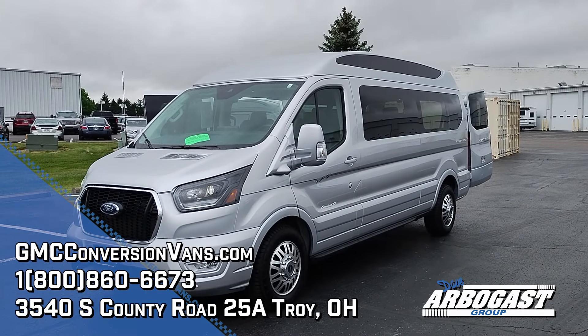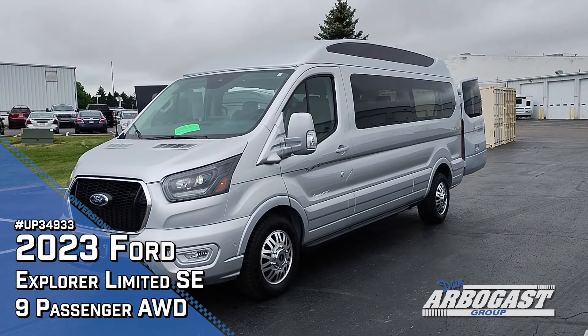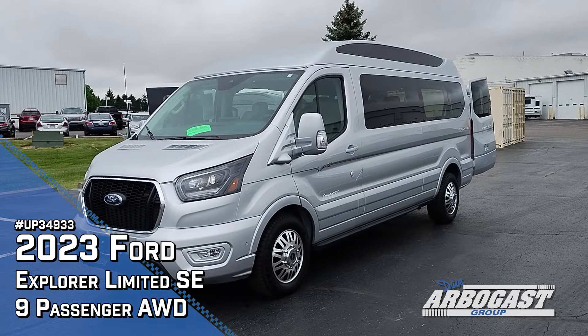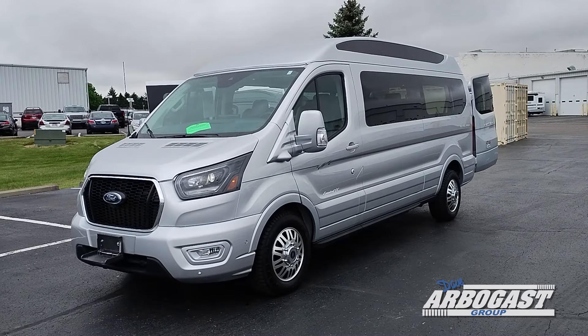Good morning, this is Garrett with Dave Arbogast Conversion Vans. Today we're going to be taking a look at a 2023 Ford Transit Conversion Van built by the Explorer Van Company based out of Warsaw, Indiana. This is a high roof, 9 passenger example, silver in color, with the 17 inch wheels.